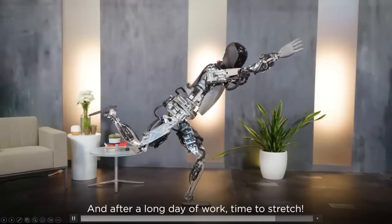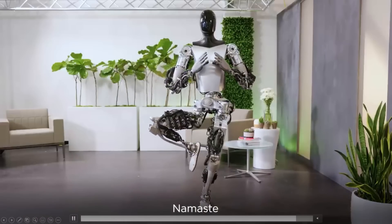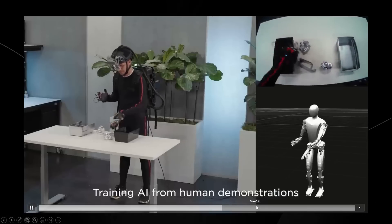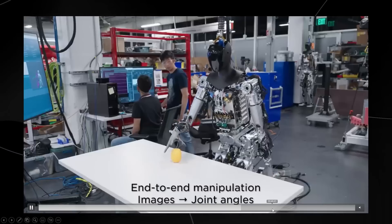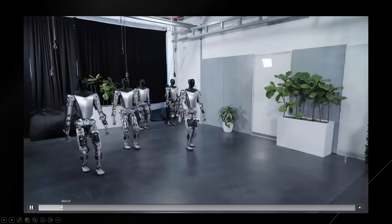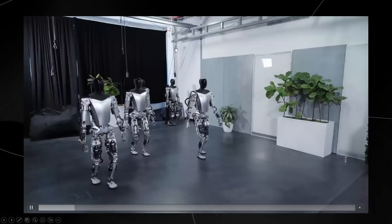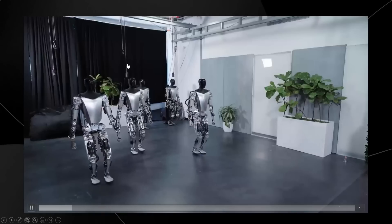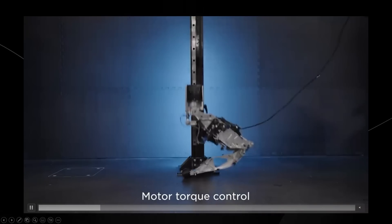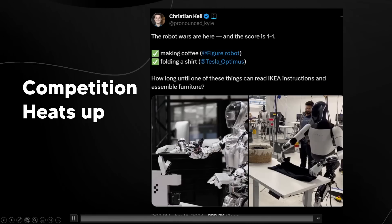The TeslaBot's balancing is also impressive. Even though it might seem like a pre-coded thing, bipedal walking is very difficult in robotics — getting these robots to move in a way that actually works is extremely hard. Previously Tesla wasn't able to do this very effectively, and in an earlier demo the TeslaBot was actually hooked up to railings — which is why we saw the harness swinging. It goes to show robotics is really hard, but Tesla has made really impressive progress.